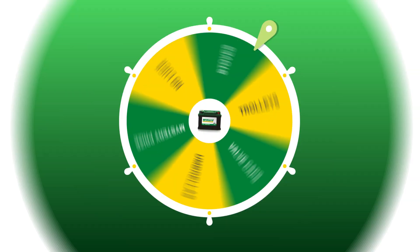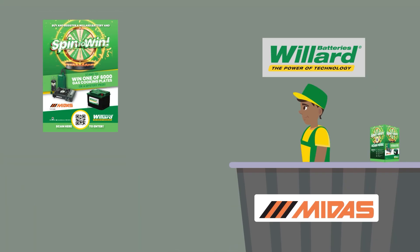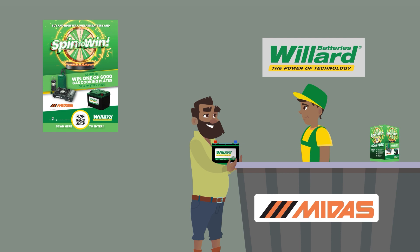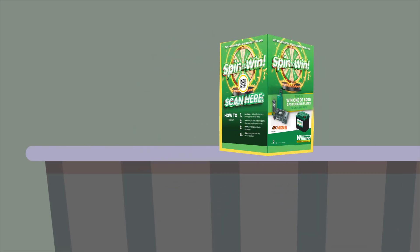Follow these easy steps to make sure the spin to win is a smooth process. The MIDAS cashier or assistant lets the customer scan the QR code after purchasing a Willard battery. The QR code is located on triangle-shaped stands and A4 stands at the till point.